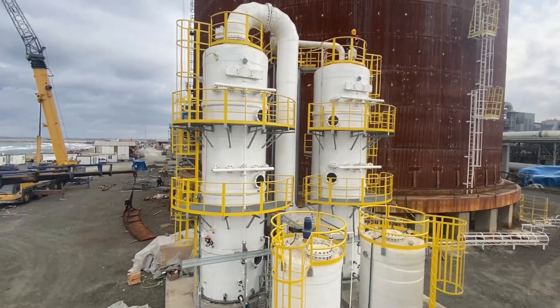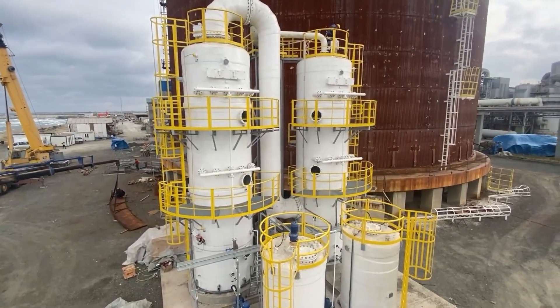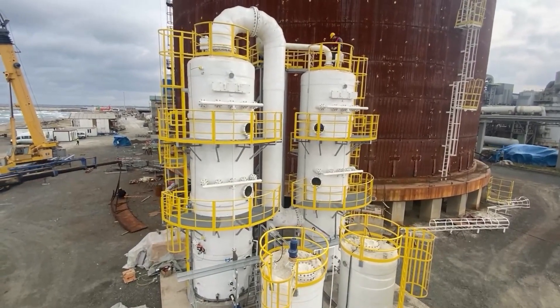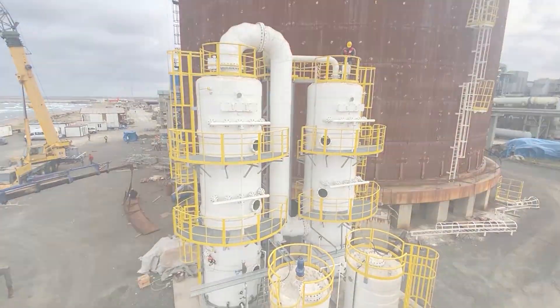Whether your industry involves petrochemicals, wastewater treatment, gas processing, or any operation requiring emission control, we have the experience and technology to deliver optimal solutions.